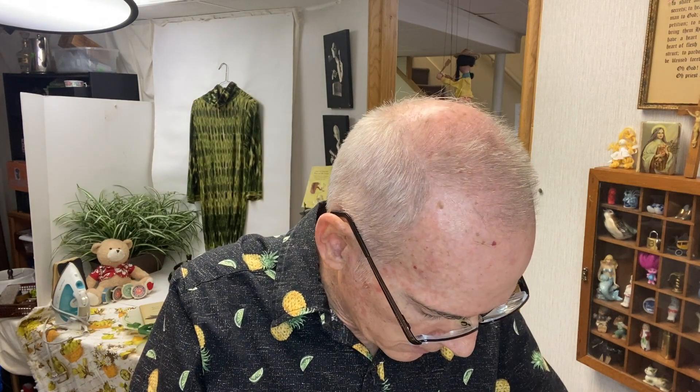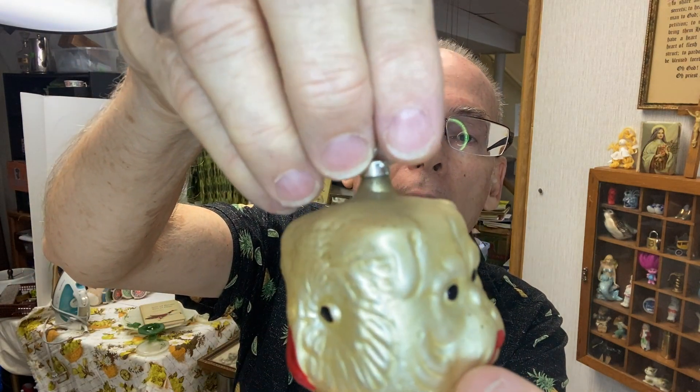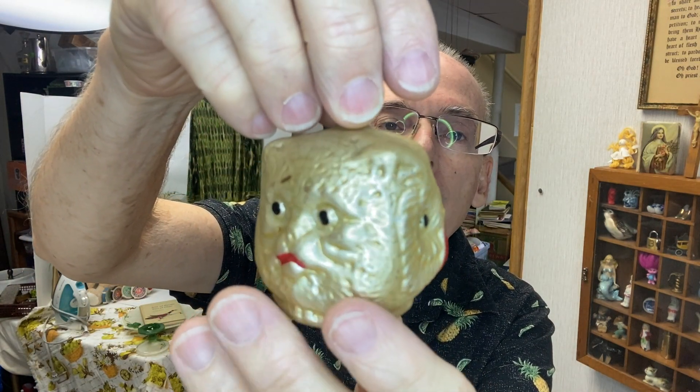This one seems like more of a pine cone. I'm always amazed these things survive, because they're so fragile. I'm excited about this one — it's the triple head: the cat, the dog, and the owl. It's in wonderful condition, just a little dirty, but still wonderful condition. Amazing piece. Love it.